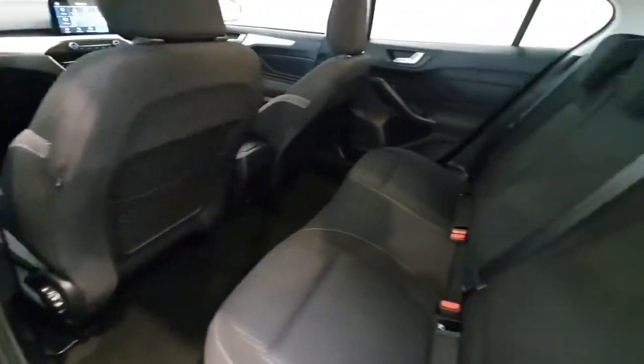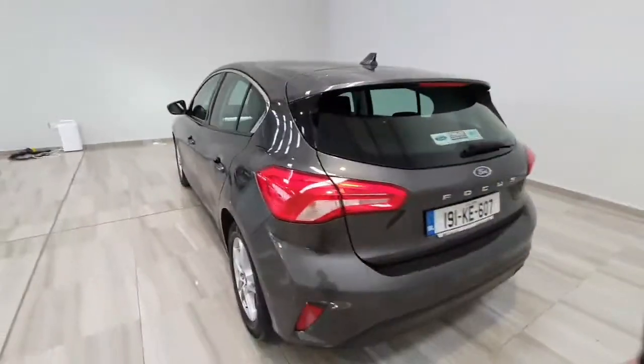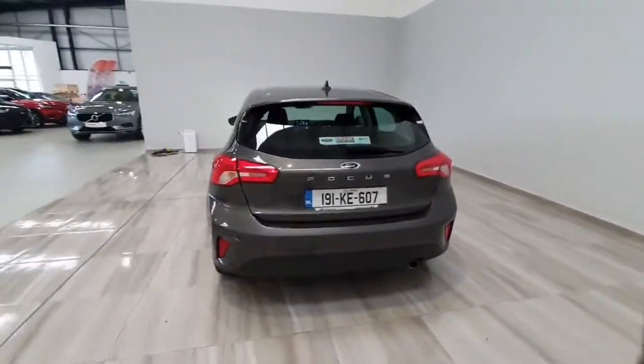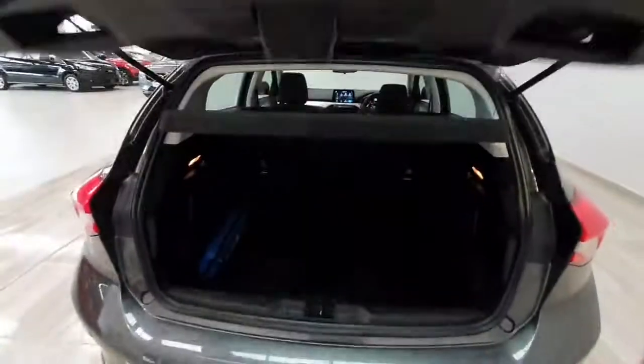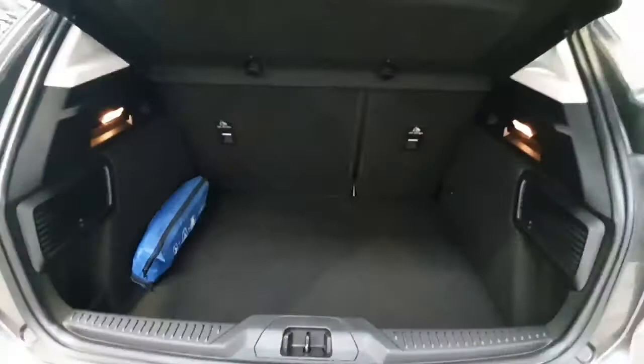Into the back of the car then — really nice condition throughout. The previous owner did get parking sensors fitted on the rear of this car, and you have got a nice size luggage area in the Focus also.